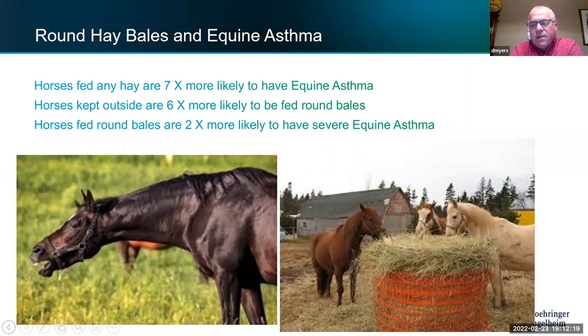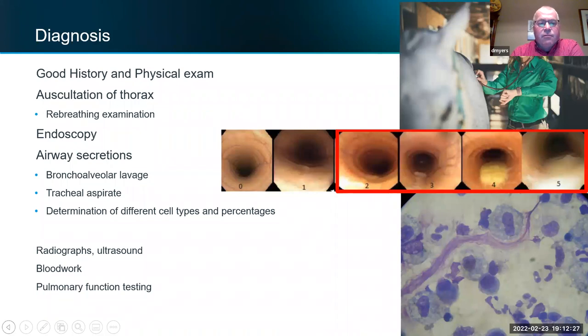A lot of round bales also have a lot of molds and fungus in the outer layer. So that's an important risk factor to be aware of.